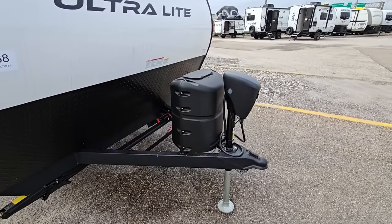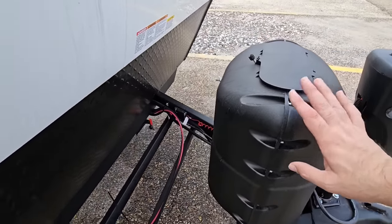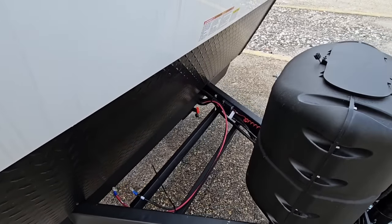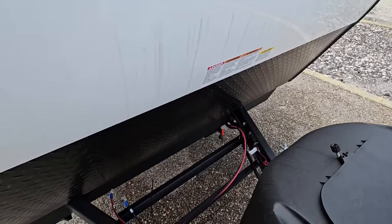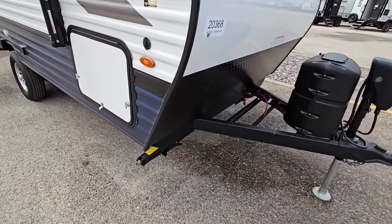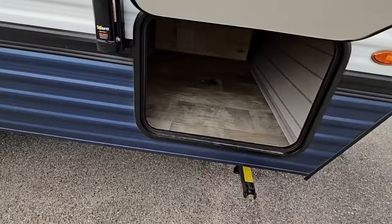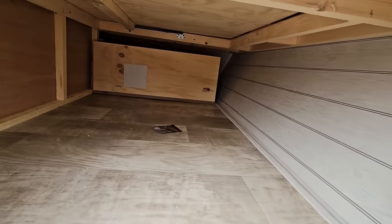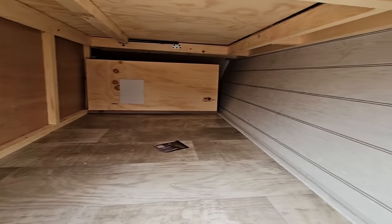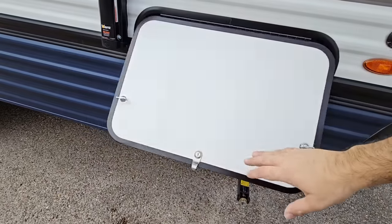Starting from the front - I love the power front tongue jack, a spot for a single 20-pound propane can, spots for two batteries which is really nice, a nice power disconnect if you want to kill power while in storage so you don't draw off the battery, and scissor-style stabilizer jacks all the way around.